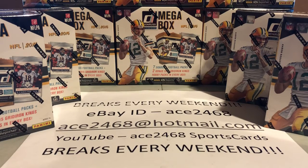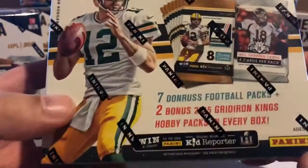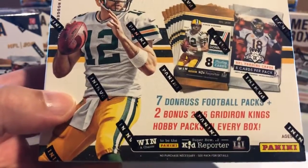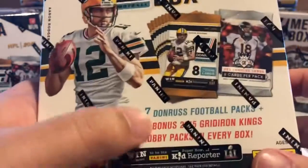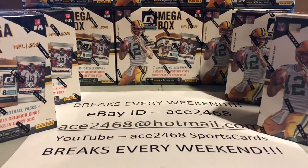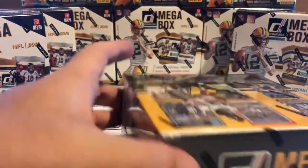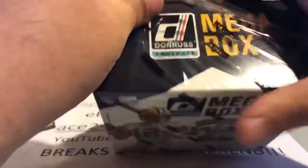Welcome everyone to case break number 18. Tonight we're going to be breaking a half case of the 2016 Panini Donruss football megabox. A megabox contains seven packs of Donruss 2016 football packs plus two bonus 2015 Gridiron King hobby packs in every box — a total of nine packs in each box. So let's get started. We've got about 90 packs to open.